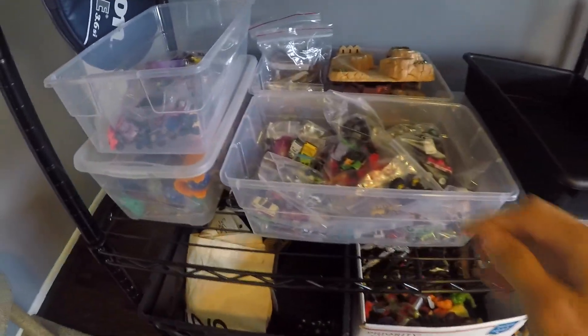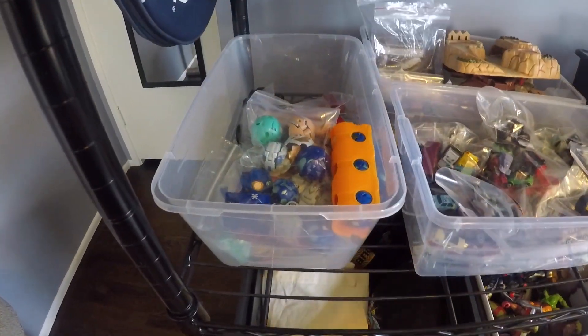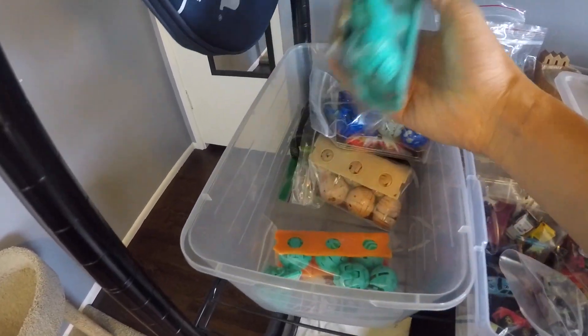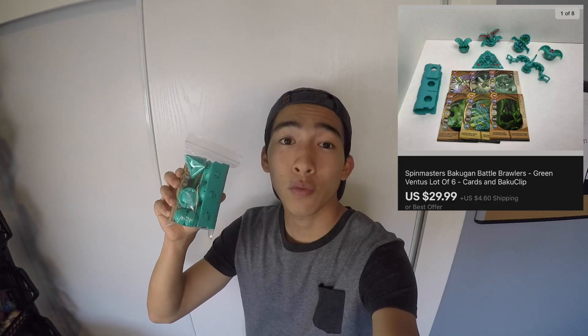We are back inside and we have a toy sale. This is a lot of Bakugan that I sourced off of Mercari. It probably cost me around $5 and it sold for $29.99 with the buyer paying for shipping. One of my favorite toys to resell — Bakugan. And Mercari is a really awesome place to source for toys.